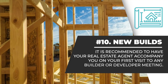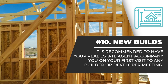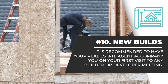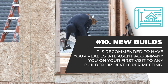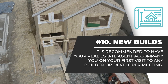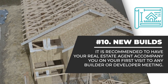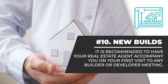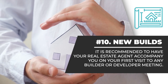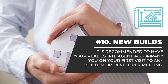Number 10. Builders and developers, or their sales associates, also known as the seller, will be responsible for representing themselves and not the buyer. It is recommended to have your real estate agent accompany you on your first visit to any builder or developer meeting. The real estate agent will help you get the most value for your money, including negotiating extras, recommending financing, and overseeing the multiple home inspections needed throughout the building process.